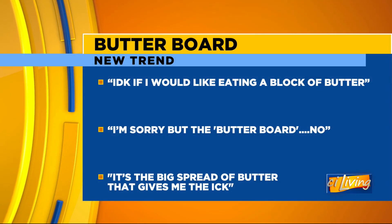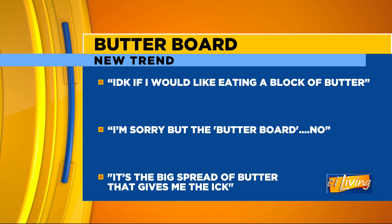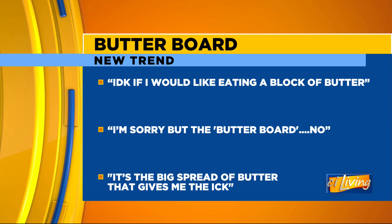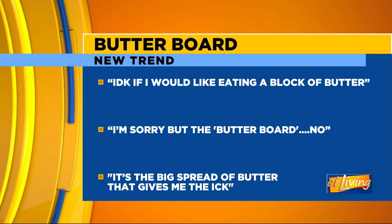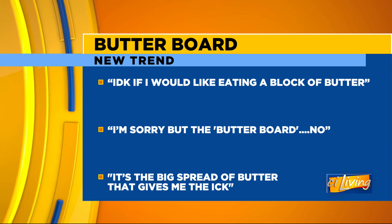A lot of people feel very strongly about the butter board. Some people have been commenting on social media. Someone said they don't know if they'd like eating a block of butter — which it's not a block of butter; you can spice it up with lemon and garlic. But that same person followed up and said it's the big spread of butter that gives them the ick.